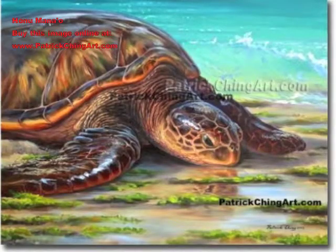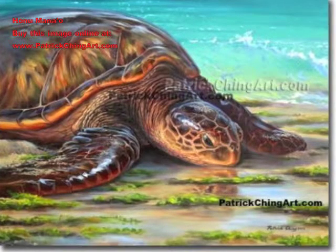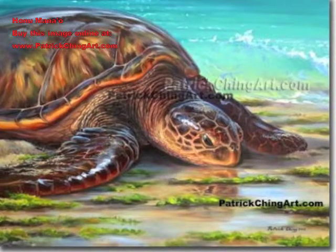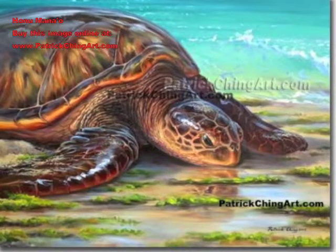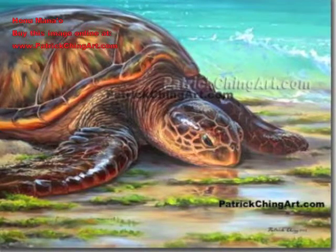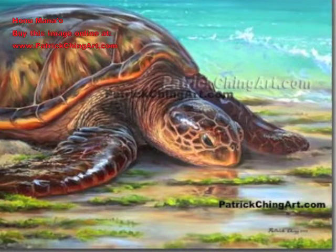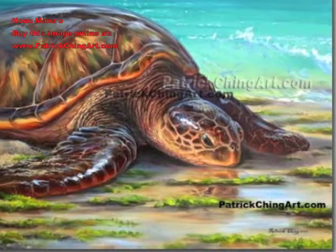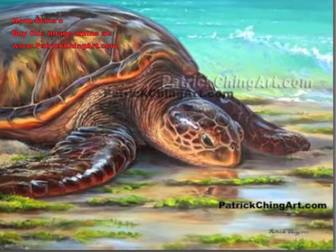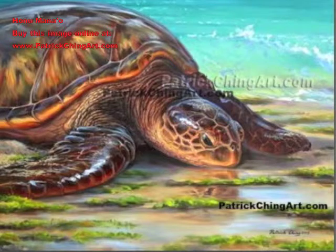Honu Manao by Patrick Ching. Nature artist Patrick Ching paints a Honu, or Hawaiian sea turtle, that has come to rest on balmy shores, with thoughts transcending the depths of time. Manao means thoughts and ideas — not reserved for humans, but all living beings. In old Hawaii, the Honu was a respected being and a source of food eaten only by royalty. In recent times, the Honu were hunted to the threat of extinction and became protected by law. Now they live comfortably among us, and even come to rest on shores frequented by people.